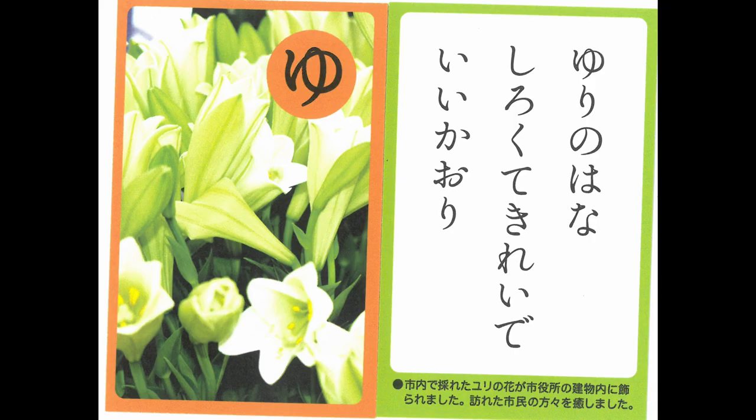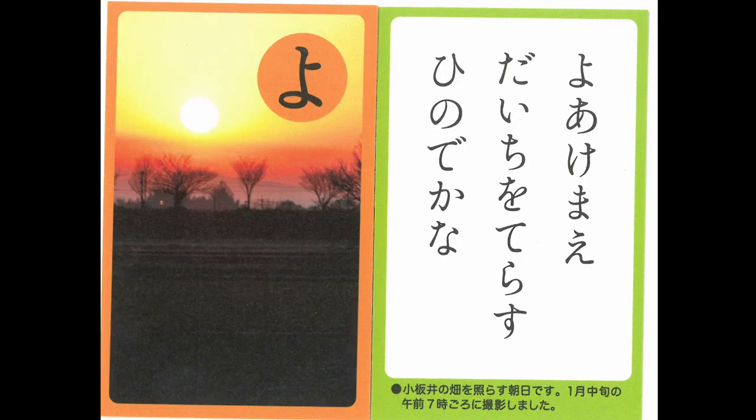Lily flowers — white, beautiful and fragrant. Just before dawn, the sunrise is shining on the earth.